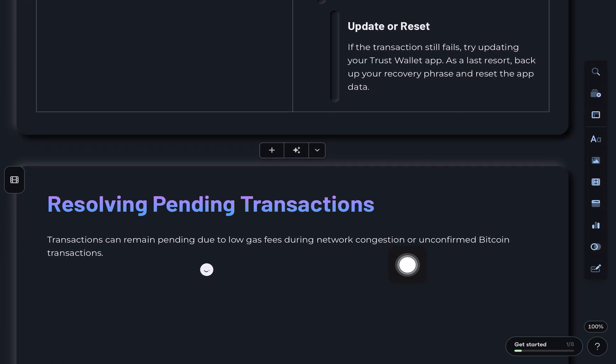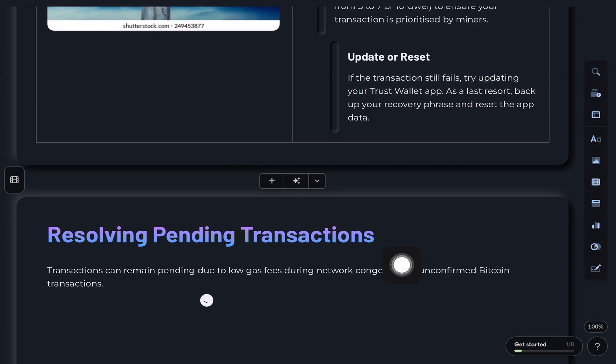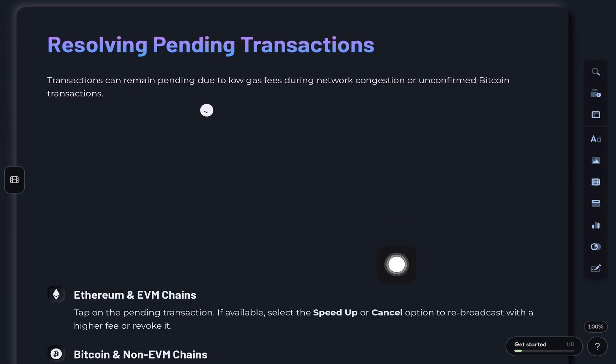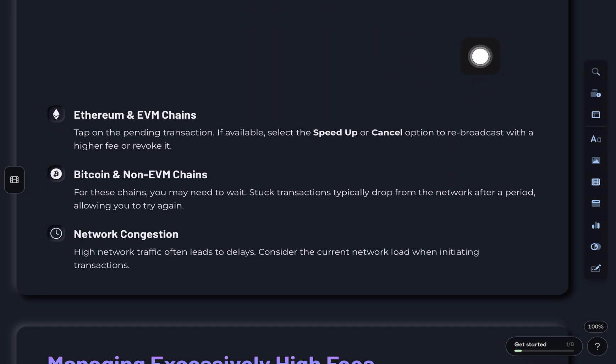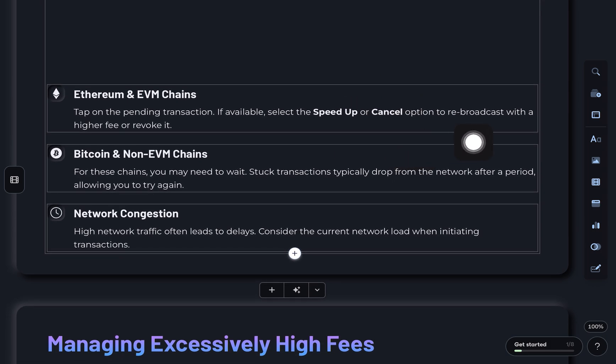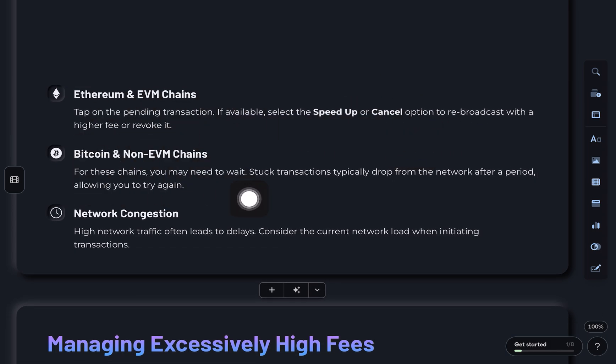Third, a pending transaction for a long time. This usually happens because of low gas fees during network congestion or unconfirmed Bitcoin transactions. For Ethereum-based chains, tap the pending transaction, then speed up or cancel if those options appear. For Bitcoin or other non-EVM chains, you might have to just wait. Stuck transactions usually drop after a while.